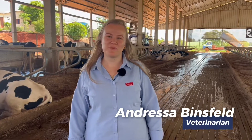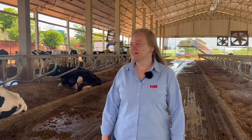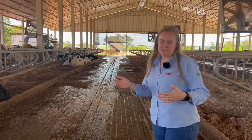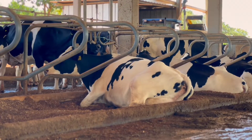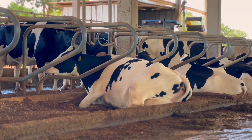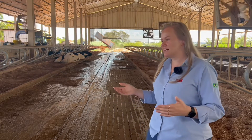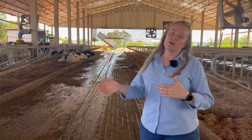I'm Andressa Binsfeld. I'm a veterinarian, and I work in the field of nutrition. We are here at the Heck Family Farm. They chose the freestall system, where the cows have the space we consider ideal — they defecate outside the bedding, which makes cleaning management much easier. Cleaning is done twice a day: manure is removed from the bedding, the bedding is replenished, and lime is used once a day to sterilize the bedding and reduce the bacterial load. In the compost system, we work with bedding turning twice a day. In a robotic milking system, you have to adapt to do this turning with a tractor, working with the cows inside the system. Here in freestall, you can clean as long as there are no cows lying on the beds.